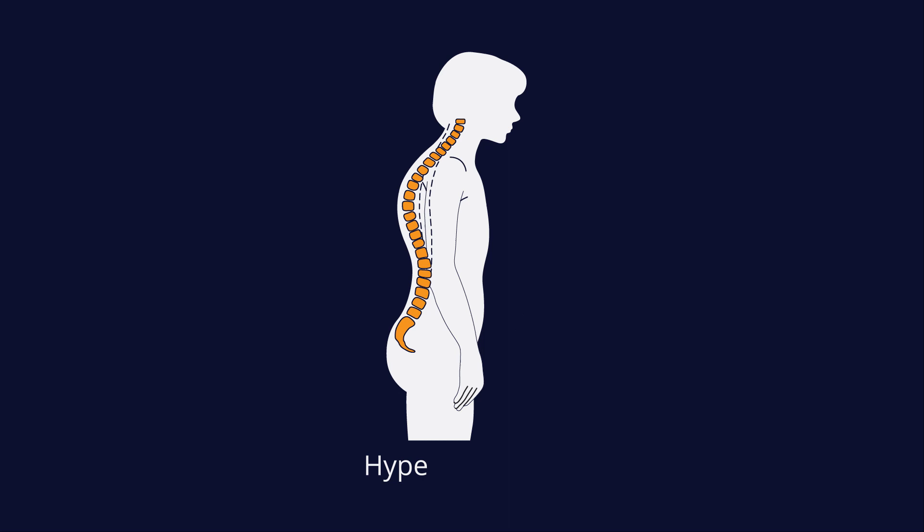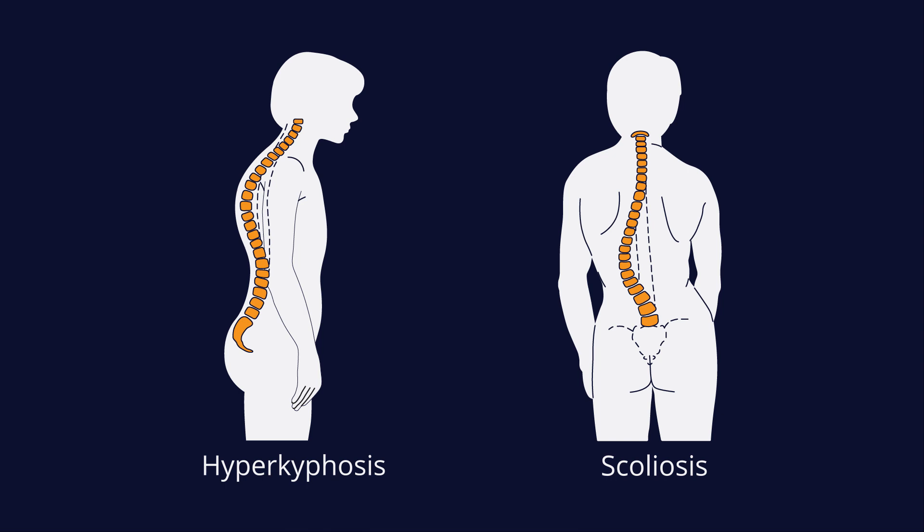Hyperkyphosis is an excessive forward curvature of the upper spine. Unlike scoliosis, where the spine curves sideways to form a C or an S shape, people with hyperkyphosis tend to have a slouched or hunched appearance.